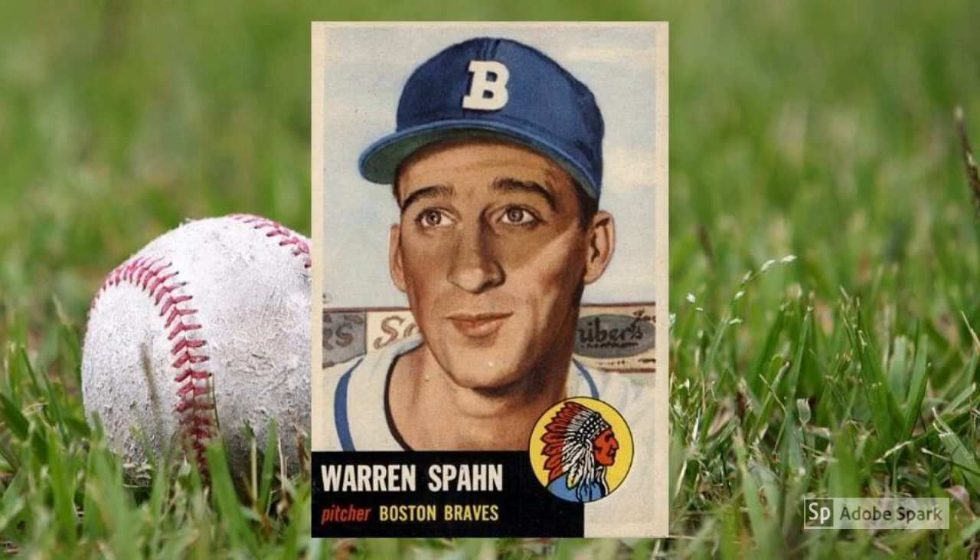1953 Topps Warren Spahn, number 147. Spahn insane and pray for rain — go ahead and thank the cardboard gods if you were lucky enough to pull the Boston Braves ace from a wax pack. Well, technically by the time Spahn greeted collectors, they were the Milwaukee Braves. But Spahn was still a lockdown number one who had already won four 20-win seasons and was a beeline to Cooperstown. This snazzy short print today brings in around $265 in PSA 7 condition.